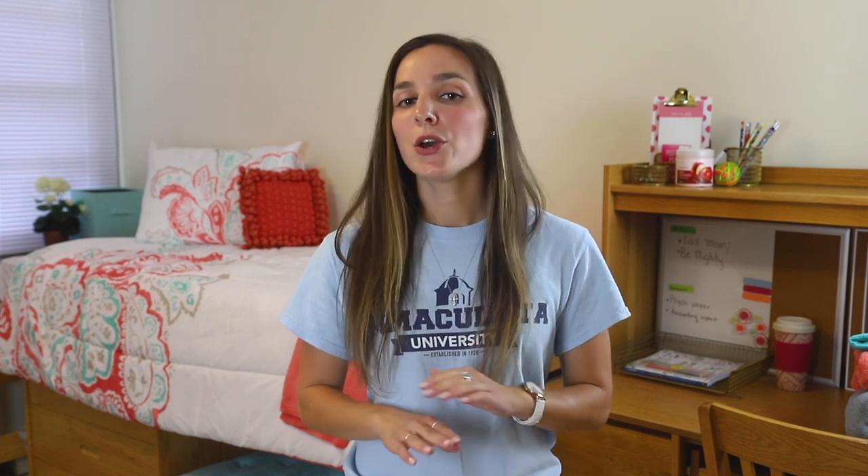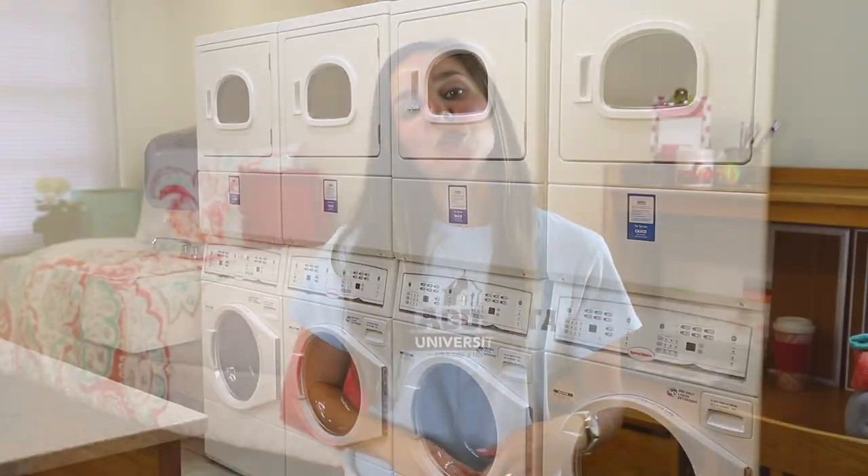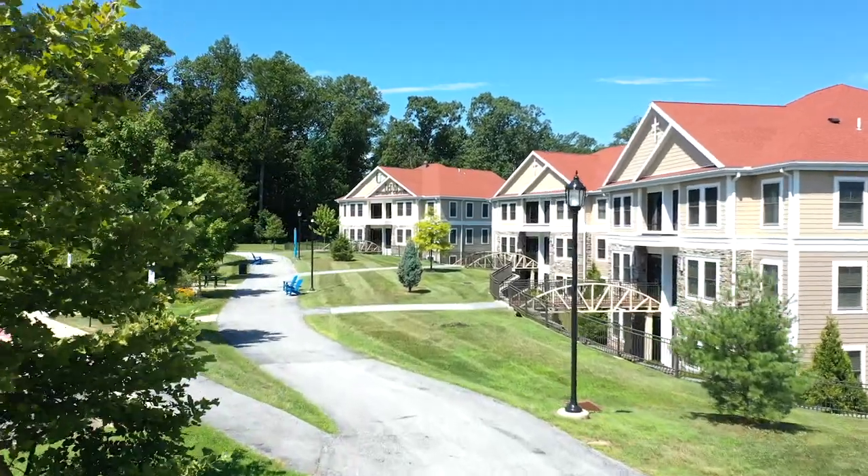And laundry is free — no quarters, no swipes, so there's no excuse to bring it home to your parents. Most of our underclassmen will live in a residence hall like this, but let's head over to the other side of campus and check out our apartment-style living for upperclassmen.